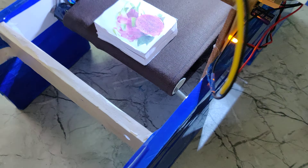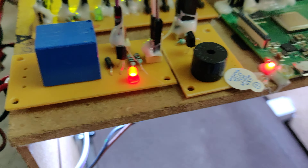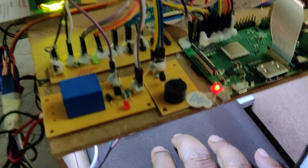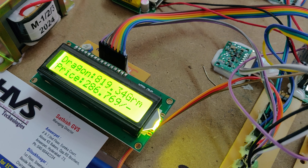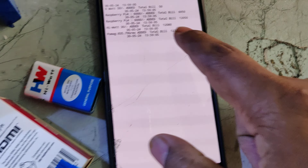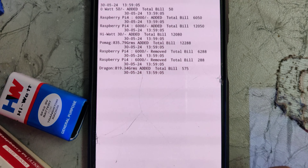Now let us add some more products. Place the item on the conveyor belt and whenever the IR sensor detects it, add weight to the load cell. Dragon fruit is added with its weight recorded. On the mobile phone browser, you can see the remote and dragon fruit have been added to the bill.